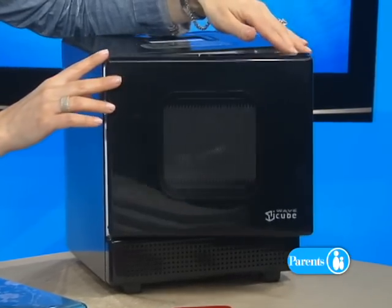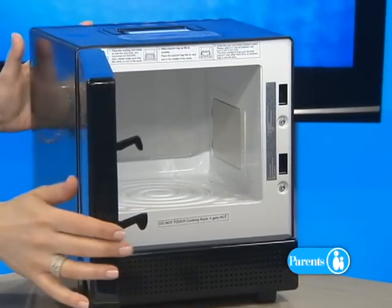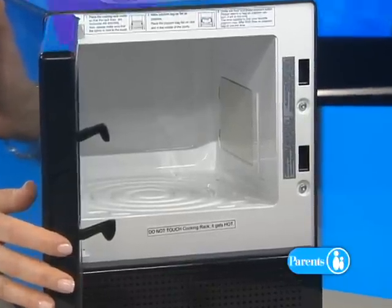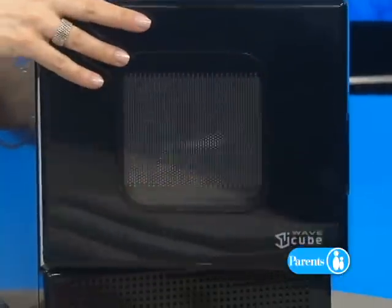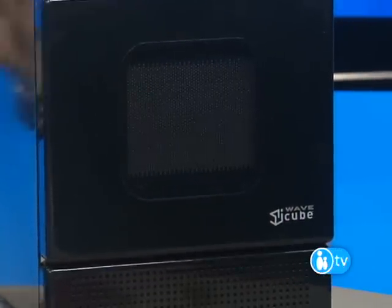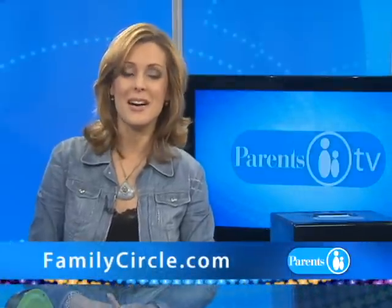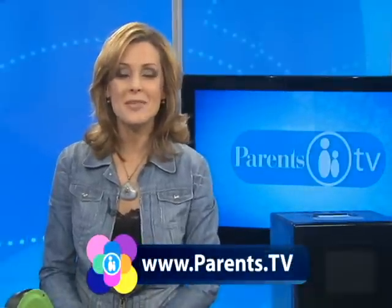I've never seen such a tiny microwave, but this is perfect for a college dorm. It is, provided the dorm allows microwaves in the room. You've got to be able to make popcorn during late night study sessions. Even in the tiniest dorm room, this has such a small footprint — it's quite amazing that this is a full-strength microwave that can do whatever you want it to do. How much? $130, and it also comes in white. Jonna, thank you so much — great gadgets, perfect for back to school. If you'd like to see more, you can go to FamilyCircle.com. Thanks for watching Parents TV. We'll see you next time.